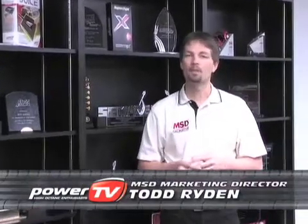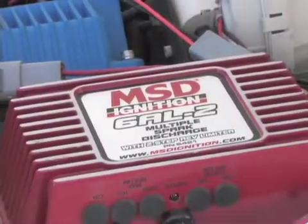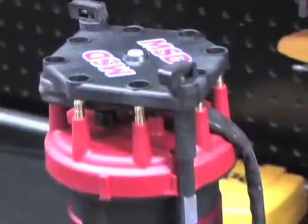I'm Todd Ryden, the director of marketing for MSD ignition. MSD's been around since the early 70s when we actually started doing lean burn fuel systems, but then evolved into high-end performance ignition systems. Today, MSD builds about 1,400 different parts. We have everything from carb-approved ignition controls and coils to parts for daily drivers and muscle cars, all the way up to the professional ranks of top fuel and Nextel cars.